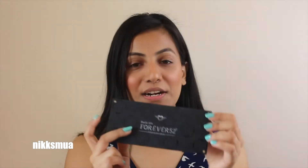So this is how it looks — the Forever 52 eyeshadow palette in black color packaging. It's kind of heavy and sturdy.